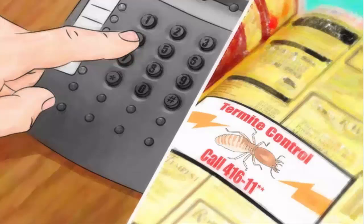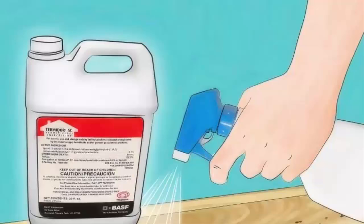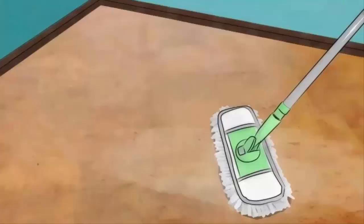Do it yourself professionally. In most states, you can legally purchase the same products used by professionals for personal use only. Two top-of-the-line products are Termidor SC and Taurus SC, which are applied as a liquid around the exterior perimeter of your home. These products can be purchased online at a very economical price — for about $100, you can treat an average-size house yourself and get professional results if you are willing to provide the labor.